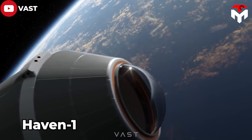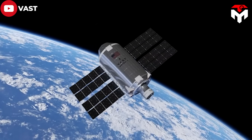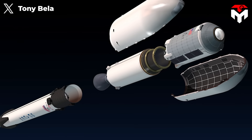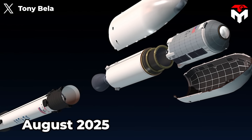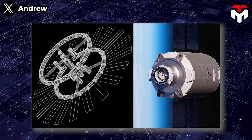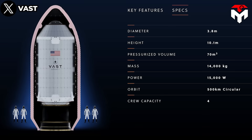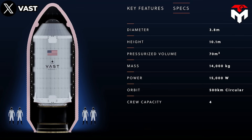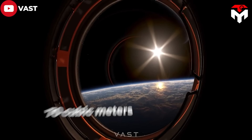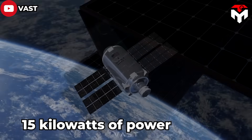This is Haven 1, a habitation module designed by aerospace newcomers VAST, which is considered the world's first commercial space station. This free-flying module will be launched by SpaceX's workhorse Falcon 9, scheduled for no earlier than August 2025. Haven 1 will initially act as an independent crewed space station prior to being connected as a module to a larger VAST space station currently in development. The module is 10.1 meters long and 3.8 meters in diameter, sized to fit the standard Falcon 9 payload fairing.